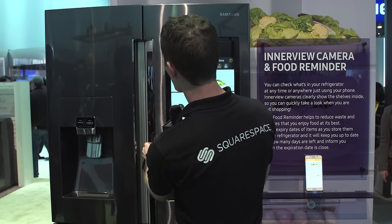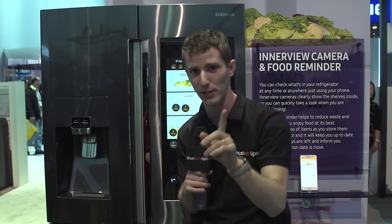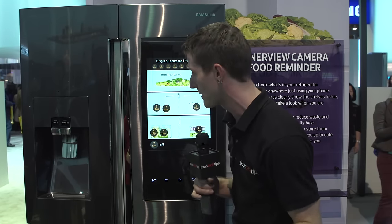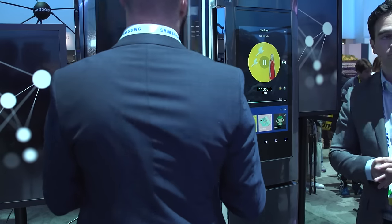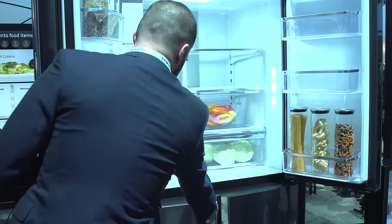So on the inside — oh, they don't let you open it. Look at that. I can move the whole display, but I cannot actually open it. So they thought of that before they let me come in here. On the inside, it's just your standard fridge. You put things in there, they get cold, then they stay cold.